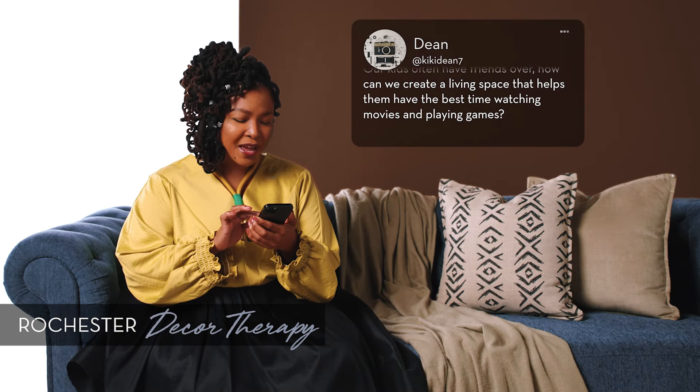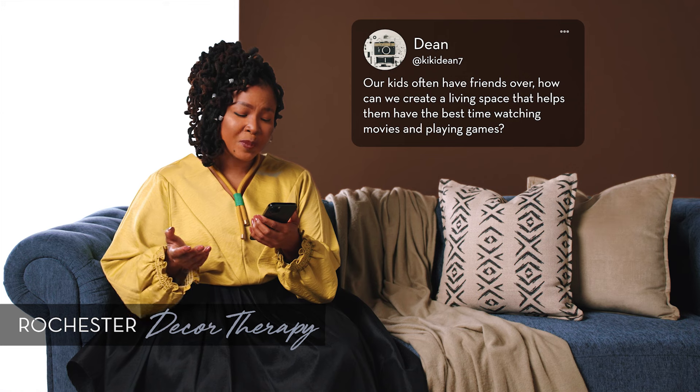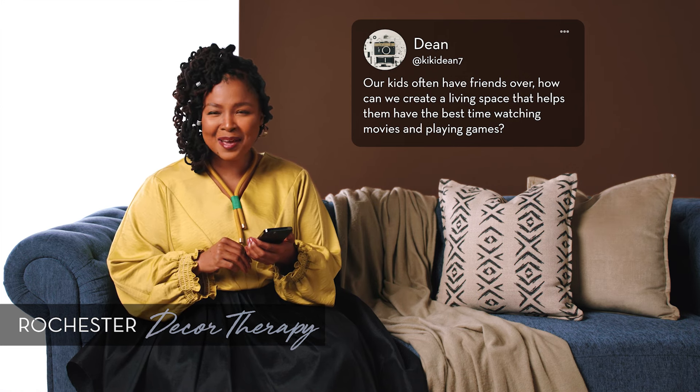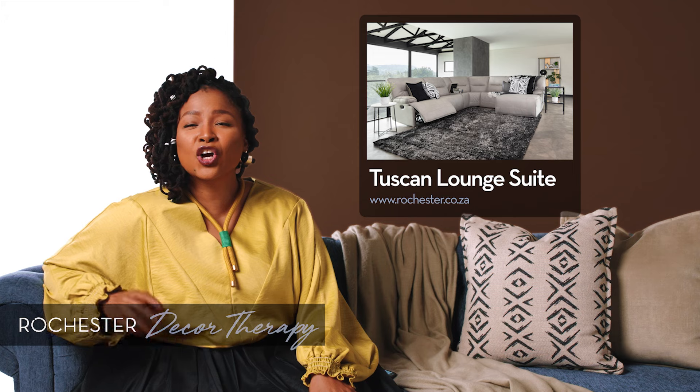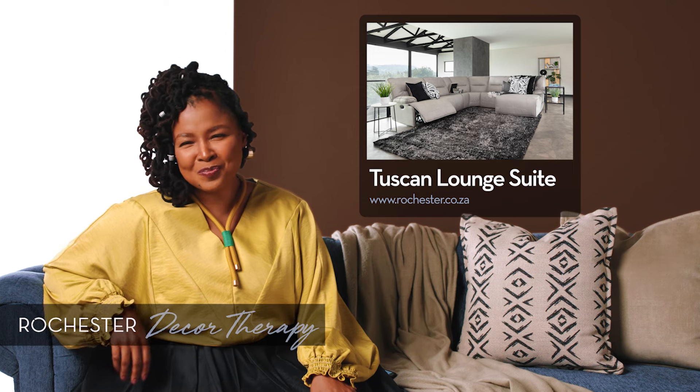Next up, Dean asks: our kids often have friends over. How can we create a living space that helps them have the best time watching movies and playing games? For that home cinema feel, I love Rochester's range of recliner suites. They're perfect for a comfy night playing console games or watching movies together.